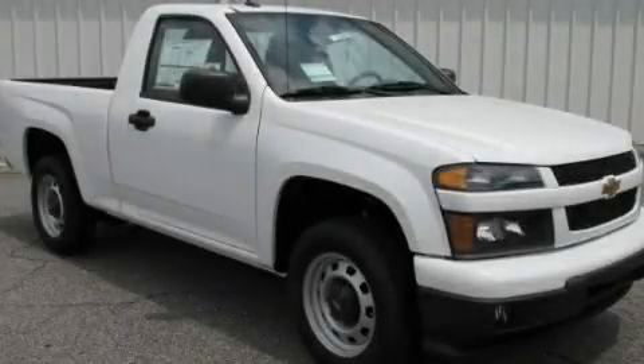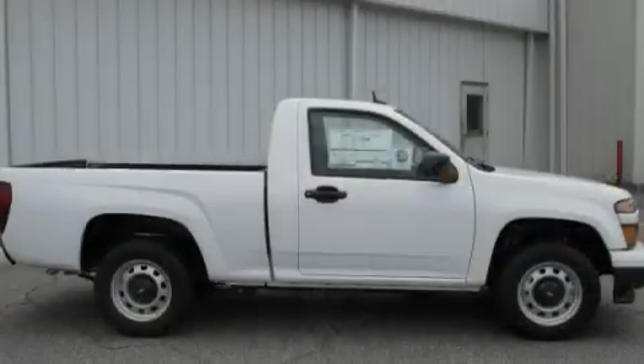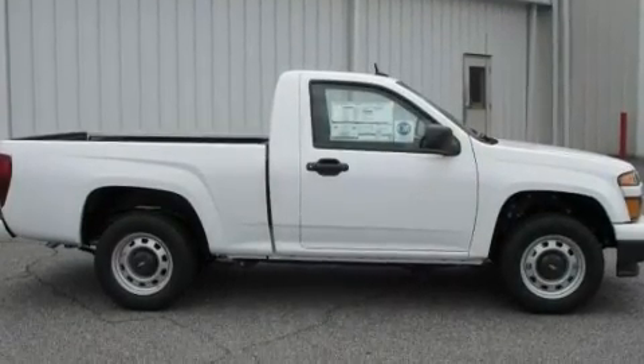This is a brand new 2011 Chevrolet Colorado. Whether hauling, commuting, or towing, this truck is the right one for you.